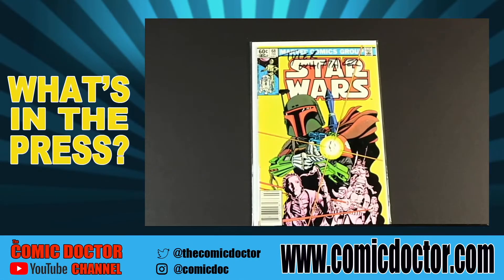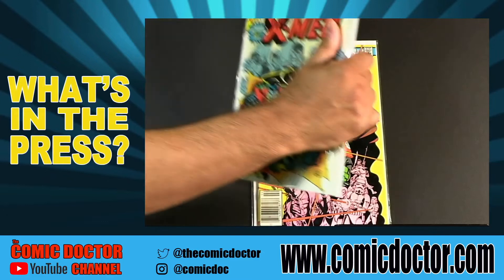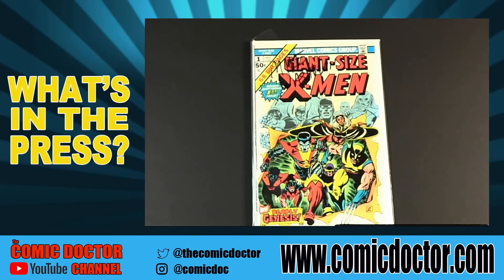Oftentimes I receive submissions that consist of just a single book. Unfortunately, just like all other submissions, I get to the books as they come in — so regardless if it's 15 or 20 books or just a single book, they have to wait their turn. That being said, I have a few books that have been sitting around a little longer than I'd like, so I've decided to get them done and return them to their owners this week. We start off with a copy of Star Wars 42 from Tyler out of Kentucky. Next, a really nice copy of Giant Size X-Men from Mike out of Orleans, Ontario, just outside of Ottawa.